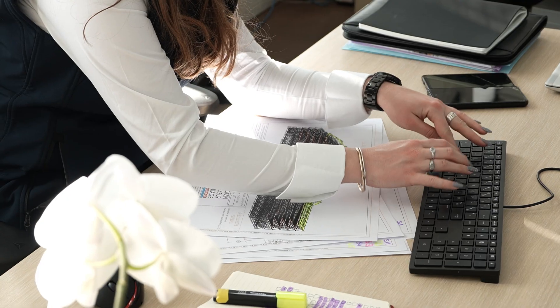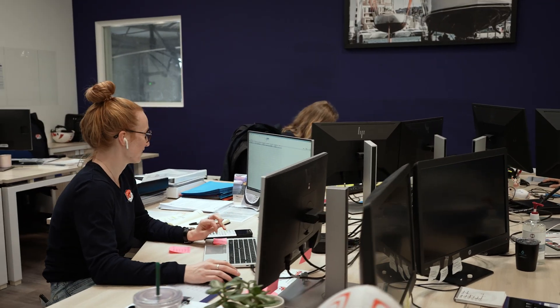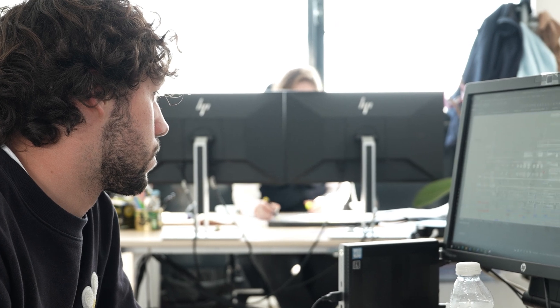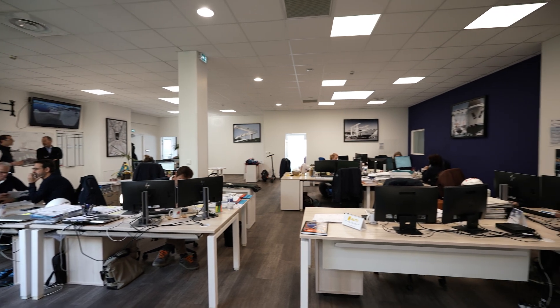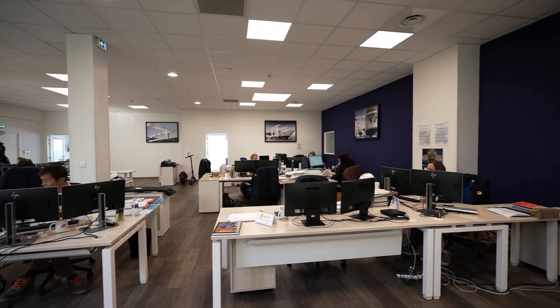We quite like this place because we're all working together and being together — team spirit is very important to us. This is literally the nerve center of the shipyard.